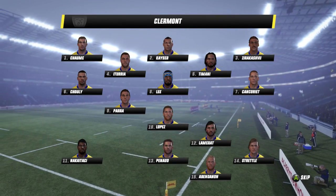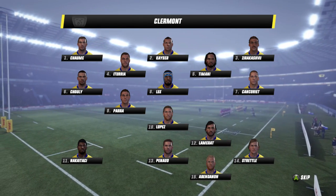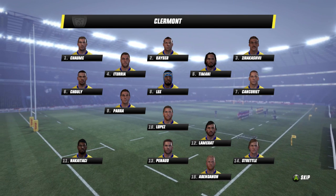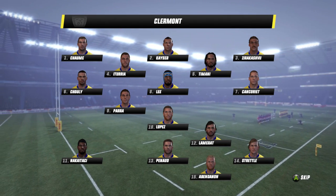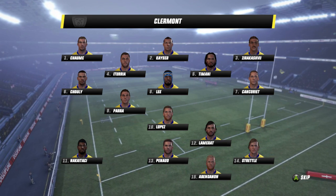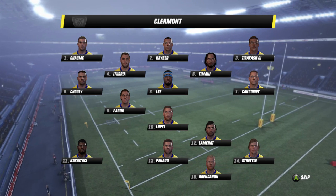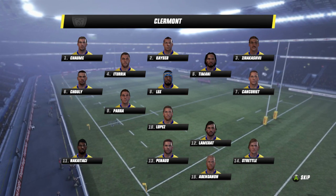In the back line, so much experience — Pada, Lopez, Lamerat. They are three guys at 10 and 12 who can definitely shape a game and control it. Then you look at their back three: Nakatasi, Straddle, and Abendanen. They are definite dangerous weapons, and on the left side will be Nakatasi, who will be the one to watch in the yellow jumper for Clermont.